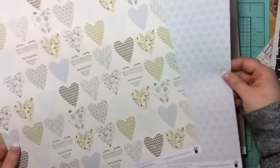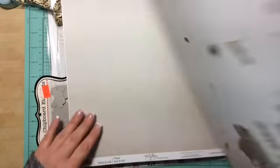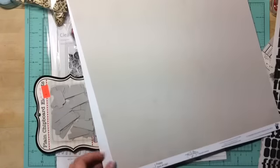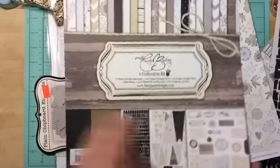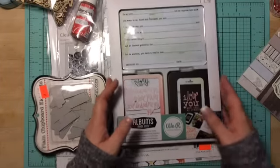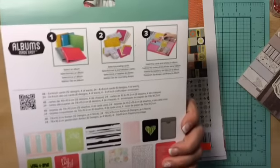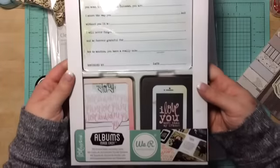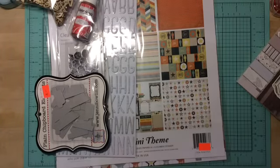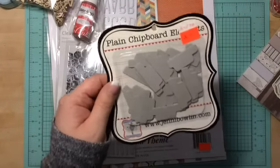Those hearts are adorable — I love that side with the flowers and then just the front. Next, I got this Love Notes by We Are Memory Keepers. I'll open up both the Project Life and this one and show you guys in another video — just don't want to take too long. It's really cute.